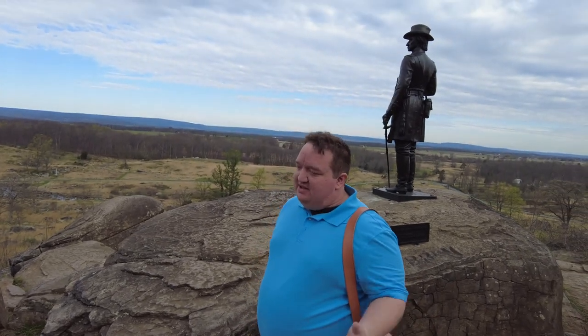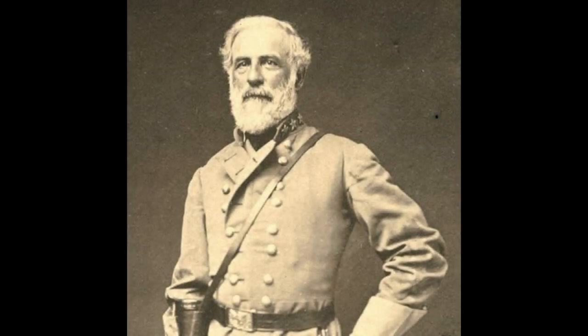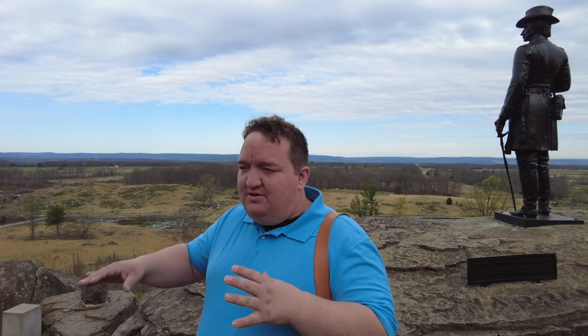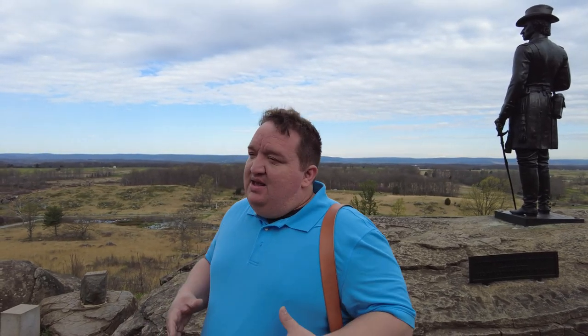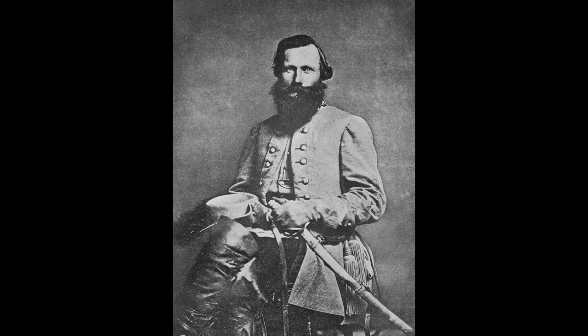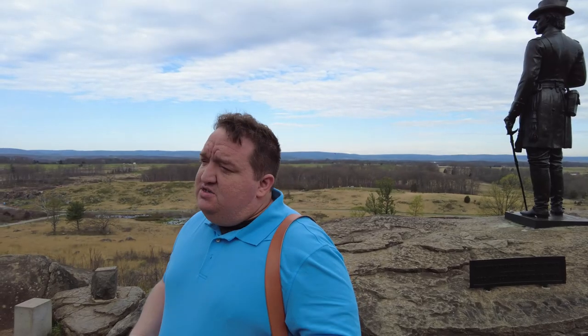The morning of July 2nd is also important not only for the Union and Geary's Division getting off of the hill, but also because Robert E. Lee has determined that if the Union Army is here in the morning on July 2nd, he's going to attack them. So he's going to spend much of the morning trying to figure that out. He's trying to figure out the best way to attack the Army of the Potomac here. And while Hancock had said the position was vulnerable on the left, that's one of the areas Lee is focusing his attention.